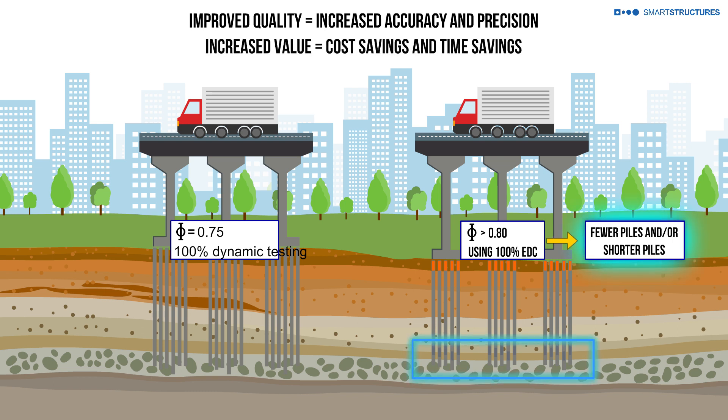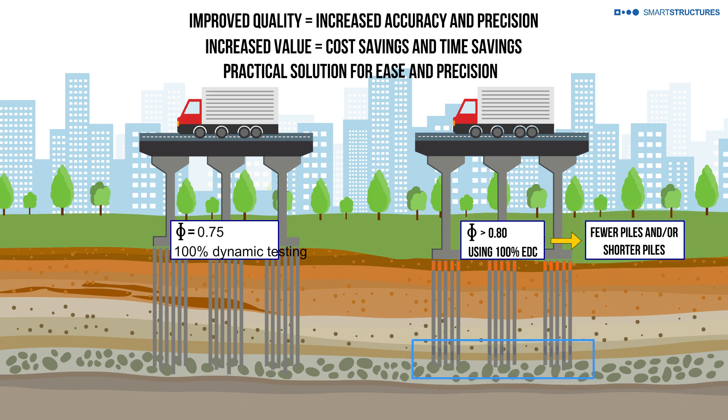User and environmental disturbance is reduced. But more than the material saving and convenience, it is the accurate measurement of pile resistance, minimizing uncertainty and subjectivity of engineers, that is made practical by Smart Structures technology.